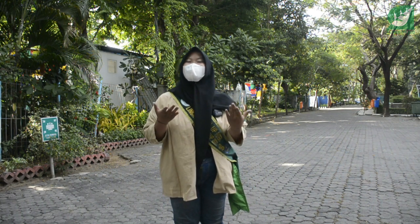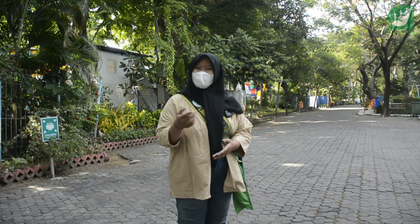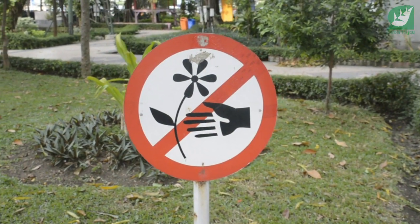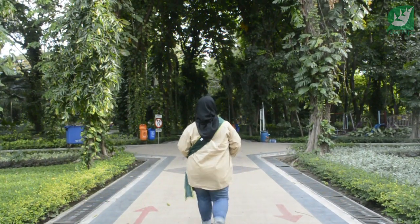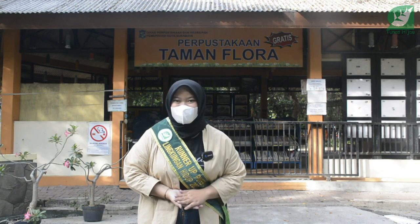Kali ini kita bakalan explore nih, kira-kira ada apa aja sih di Taman Flora Bratang kota Surabaya? Penasaran kan? Ikutin terus ya! Di sini kita bisa menikmati suasana yang sejuk sambil belajar di perpustakaan gratis Taman Flora Bratang Surabaya.